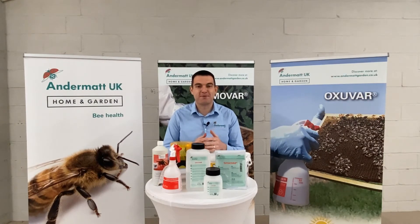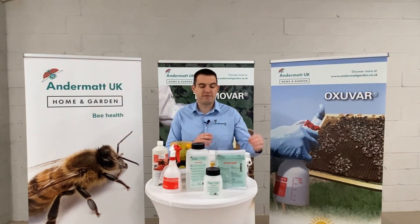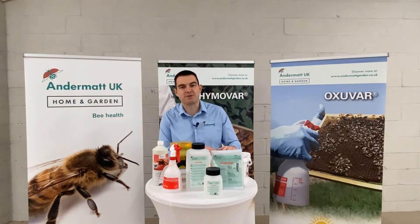As well as all those deals, we thought we'd top it off with a giveaway for all you keen beekeepers out there. We're going to give one pack of Thymavar away and one pack of Max away.